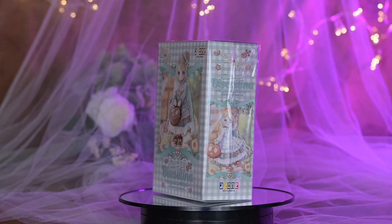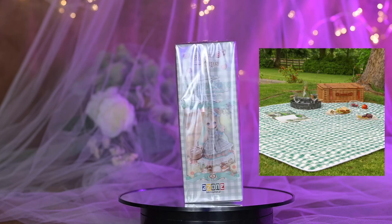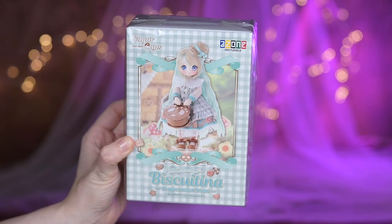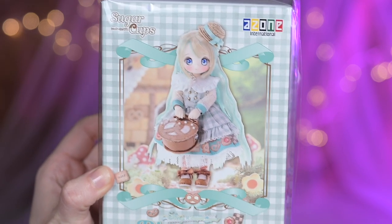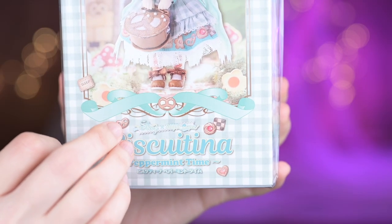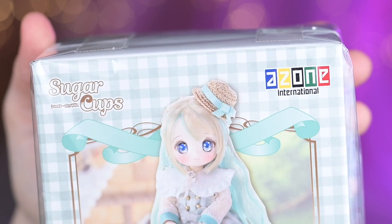She is packed in a closed cardboard box, same as all the latest releases of the Sugar Cups Dolls series. Her box reminds me of a picnic blanket with a mint plaid pattern. On the front there is a full height portrait of the doll. She is standing on a sunny road and in the background we can recognize a house made of cookies. Different pastries are scattered all around the box. Here is the logo of the series, Sugar Cups, and on the right corner is the Azen International logo.